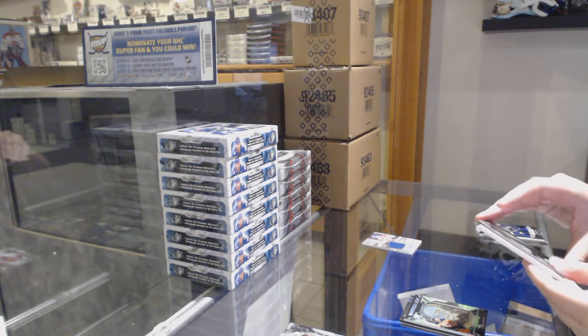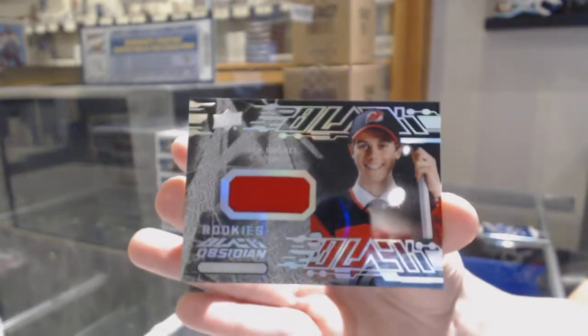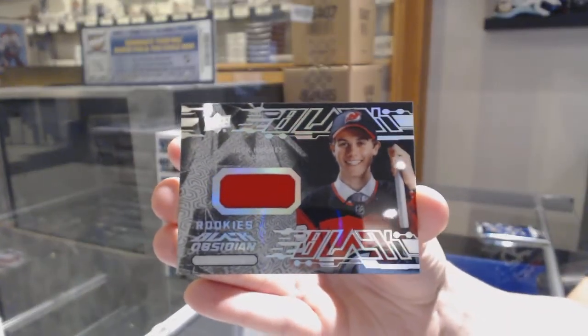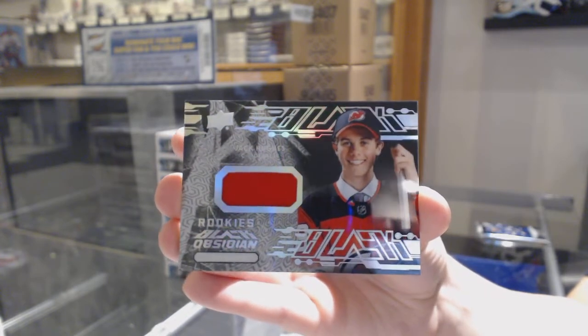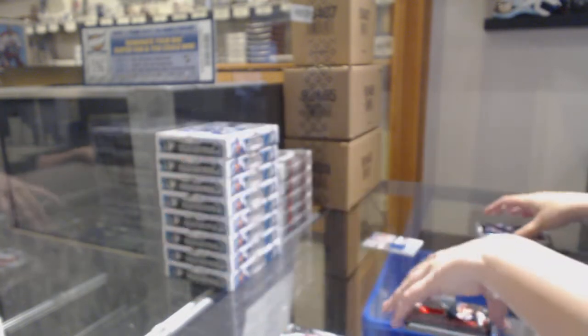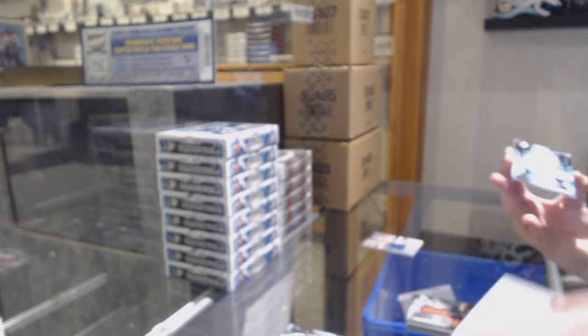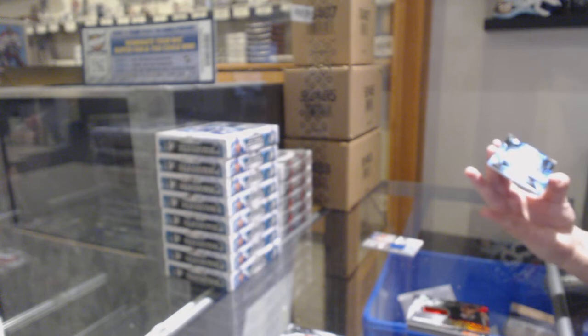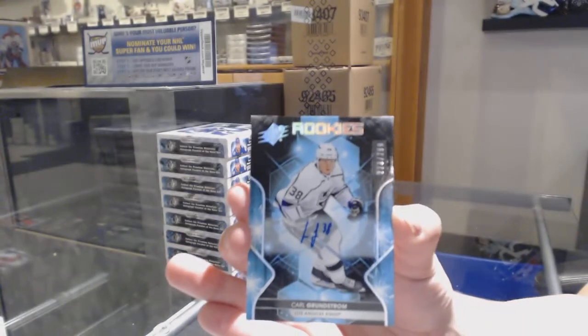We've got an Obsidian rookie jersey, not numbered, of Jack Hughes — I love how happy he looks on this card. And we've got a rookie auto at number 223 of 299 for the number three spot, Carl Grunstrom.